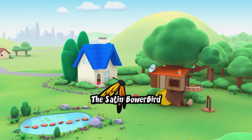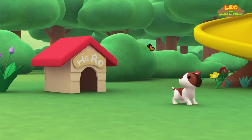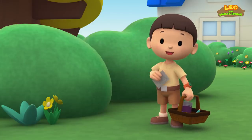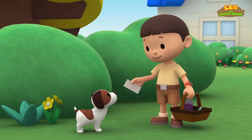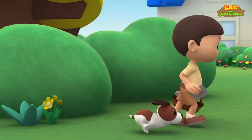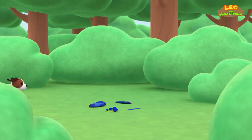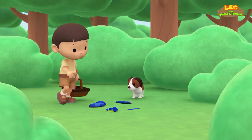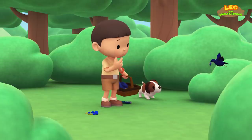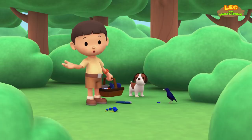The satin bower bird. Hi everybody, my name is Leo. I am a junior ranger, and this is my puppy, Hero. Hero, I'm looking for objects written on this list. Do you want to help me? Oh, great job, Hero — you found a ball. Hey, that's my sock! I've been looking for it. And this must be Katie's ribbon. Why are they all here? Did you take the blue objects from us? Is blue its favorite color? I wonder what kind of bird this is.